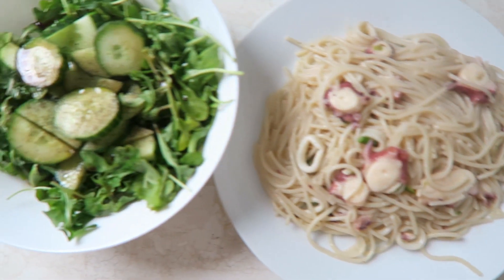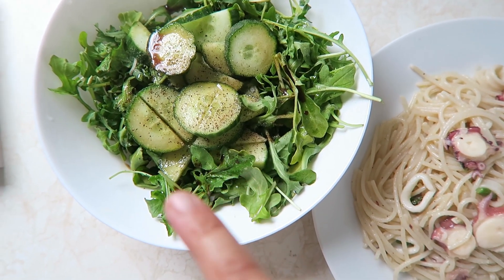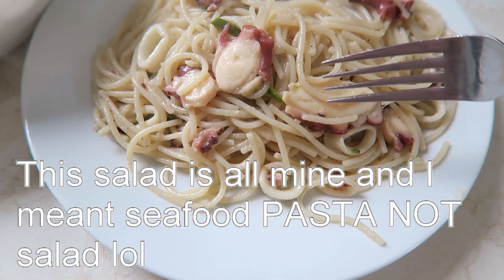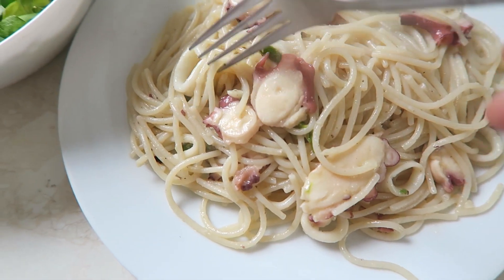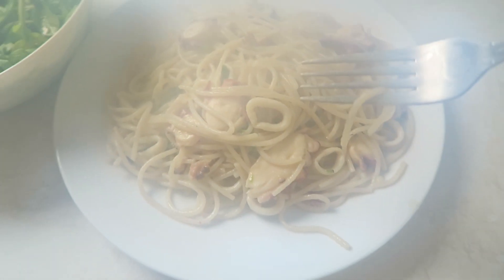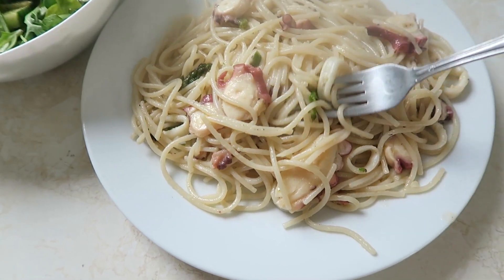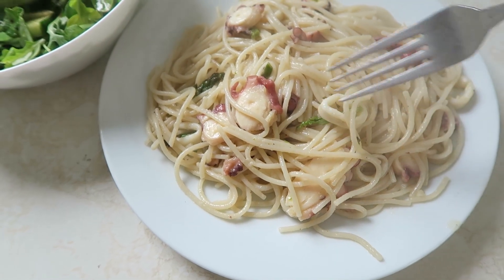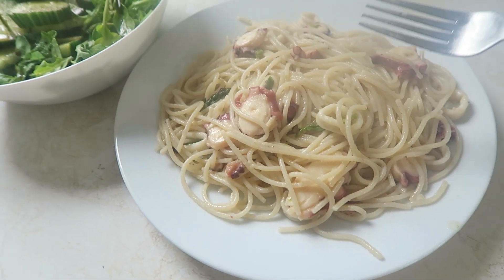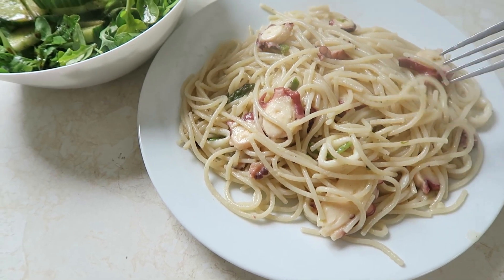Dinner is a big salad — organic arugula and cucumber with olive oil, salt, pepper, and balsamic. Very simple. And a delicious seafood pasta with gorgeous wild-caught octopus and wild-caught squid rings throughout, plus asparagus from our garden. The sauce is just olive oil, salt, pepper, lots of garlic, and fresh lemon juice — very fresh and light. The noodles are Go-Go Quinoa quinoa noodles.